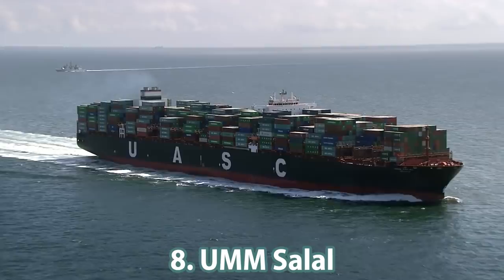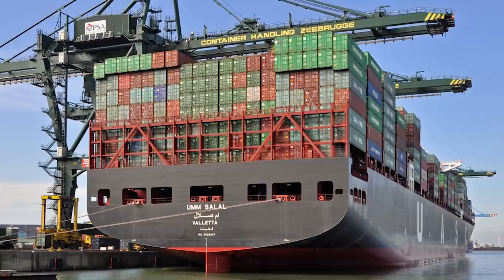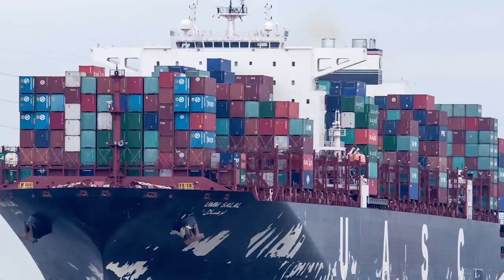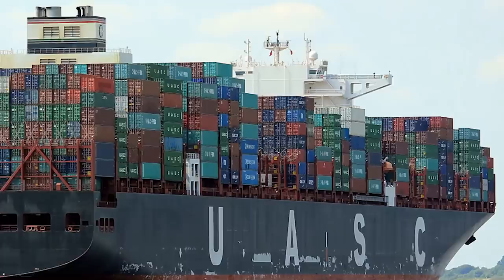Number 8: the UMM Salal, also from Samsung Heavy Industries, for the United Arab Shipping Company. This A13-class ship is located in the Middle East. It is 366 meters long and 48 meters wide, with 145,327.9 tons of deadweight and a speed of 25 knots. Its maximum container capacity is 13,500 TEU.